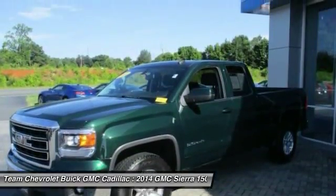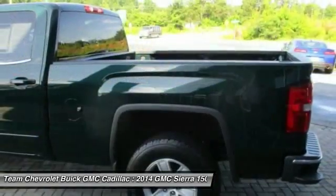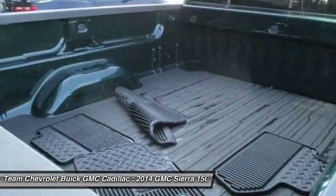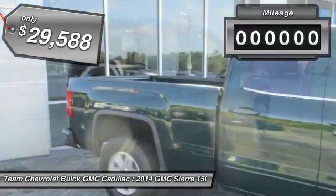Sierra 1500 now comes standard with a Vortex 6.2-liter and 5.3-liter V8 engine and an electronically controlled 6-speed automatic transmission that combines high max hauling capability with precise control, and is priced below $30,000.